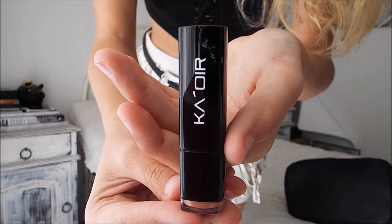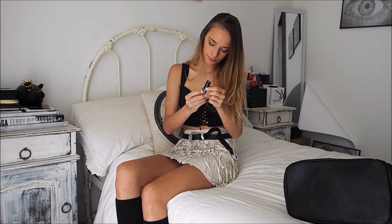Another item I got is called Invisible — the brand is K.O.R. It's just this really pretty nude and I've been really loving it.